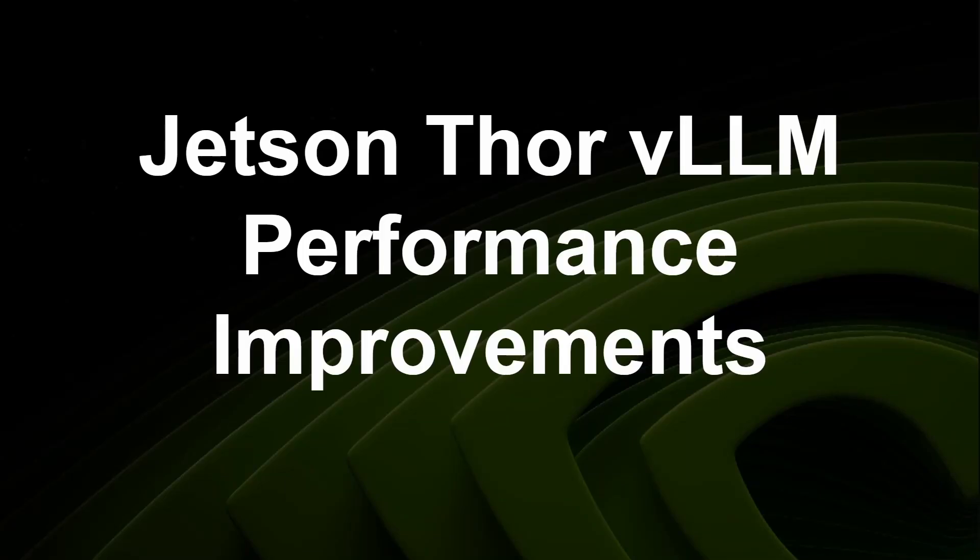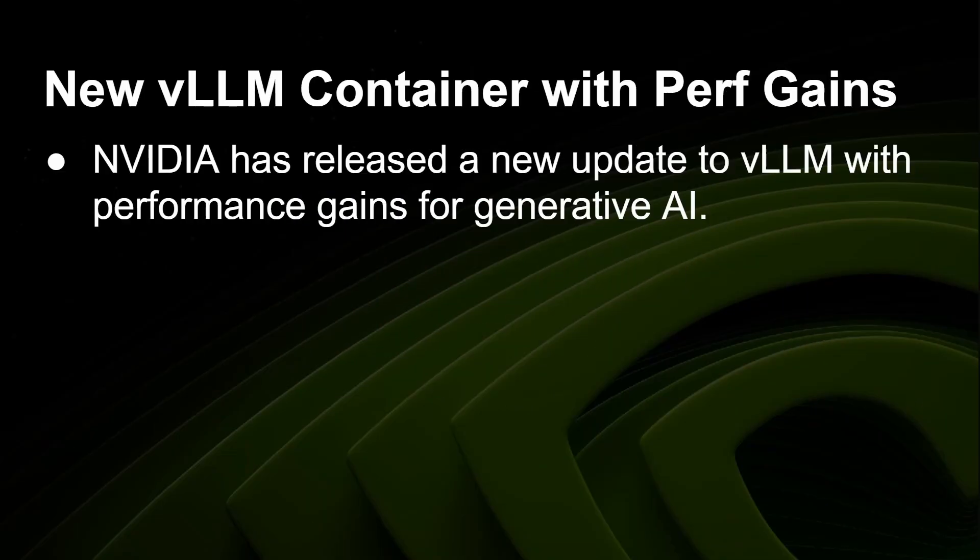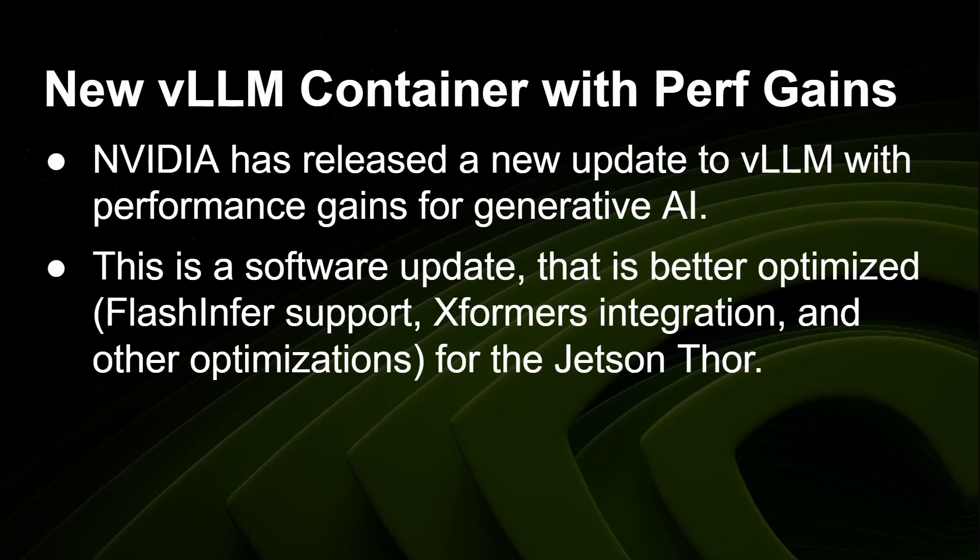In this video I want to talk about some performance improvements to the large language model engine VLLM that are particularly aimed at the Jetson 4. NVIDIA has released a new update to the VLLM engine with performance gains for generative AI. This is a software update that is better optimized for the Jetson 4, including things like Flash Attention support, Xformers integration, and other optimizations that bring a significant speed improvement.